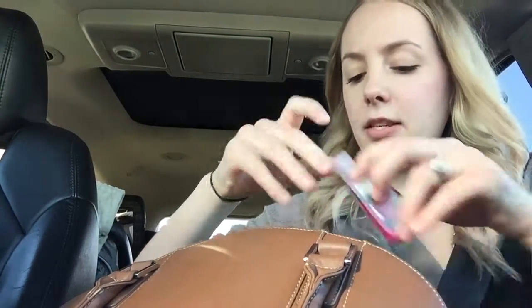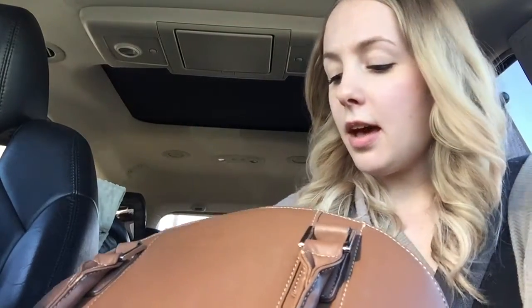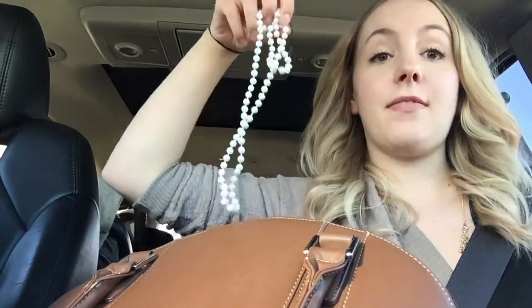A little hand sanitizer. A pair of Taylin's socks — I don't know why that's in there, but I'm just showing you everything. Another set of car keys. A little syringe for medicine. I just have everything that's random in here. I have a necklace — not sure why that's in there.